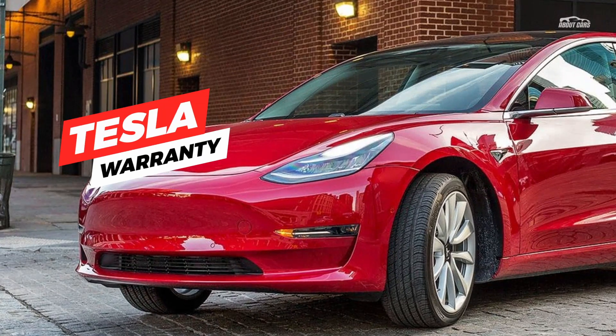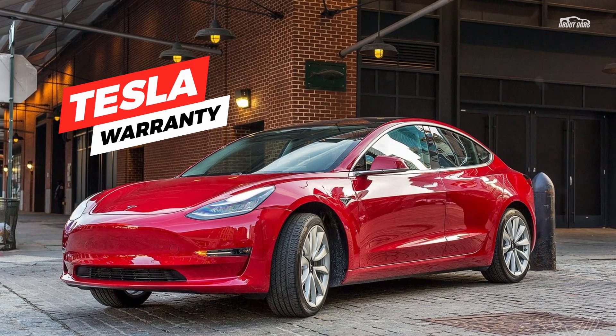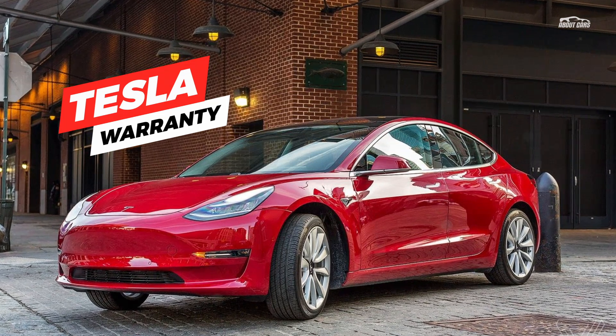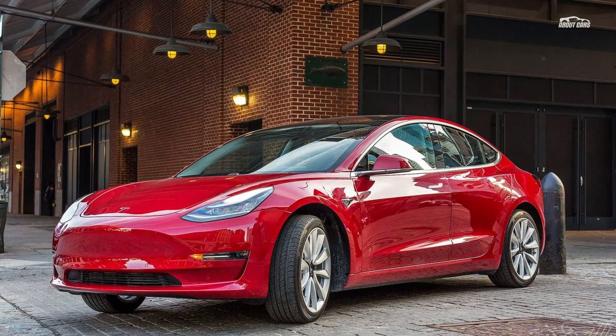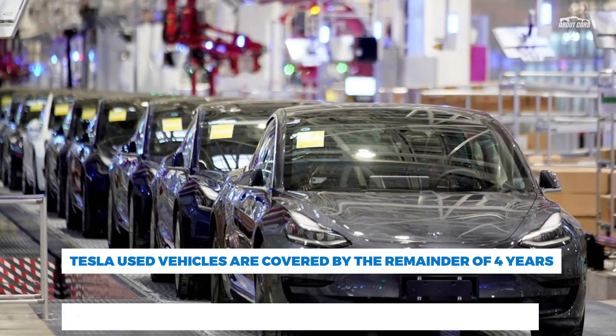The prospect of buying a used vehicle from Tesla just became a less appealing option. The electric car manufacturer quietly updated its website with new warranty terms for used Model S sedans and Model X crossovers, and the updates do not fall in the customer's favor.